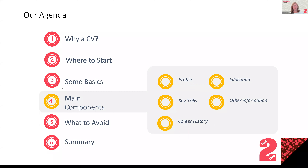We're going to start with a very quick chat around why you need a CV at all, where to start — which we know is a really big stumbling block for lots of people — cover off some basics, and then the main part of the 30-minute presentation is about what are the main components that make up your CV, what should they look like, and what are the pitfalls to avoid. We'll then do a quick summary and open the floor to questions.